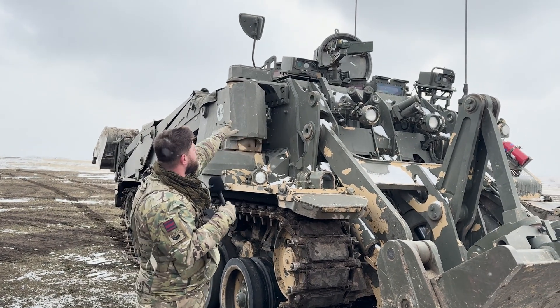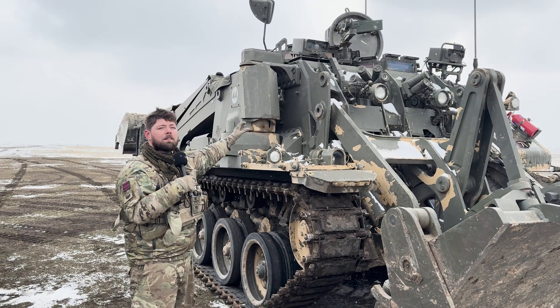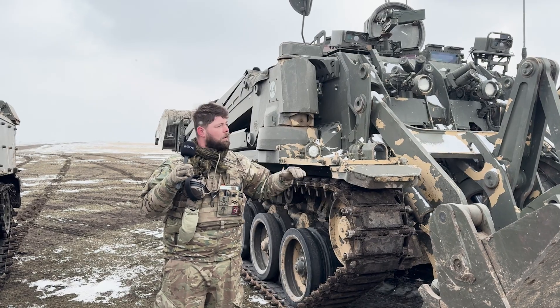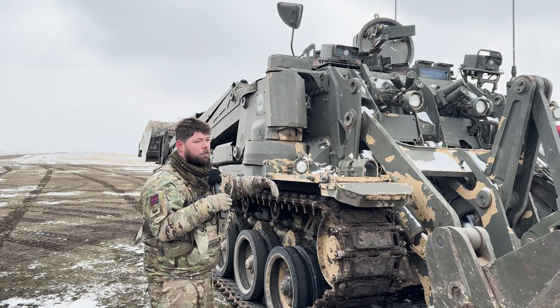We've got cameras — the left-hand camera is the driver's camera, day and night. The right-hand side is the commander's camera, also day and night. That gives you a left and right view of the vehicle as you would see it when you're hatched down.